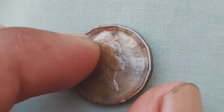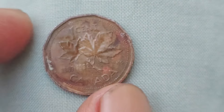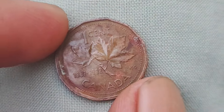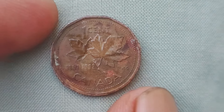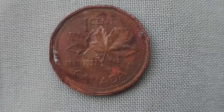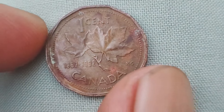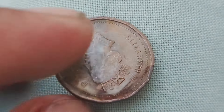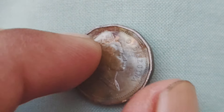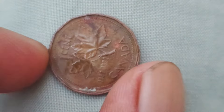In fact, a 1923 one-cent coin in near-perfect condition sold for over $300,000 in 2010. Imagine stumbling upon one of these rare gems in your pocket change. Another key factor that determines the value of a coin is its condition. Coins that are in pristine, uncirculated condition are much more desirable to collectors than those that show signs of wear and tear. In 2012, a rare 1858 Canadian one-cent coin sold for an astonishing $253,000 at auction.